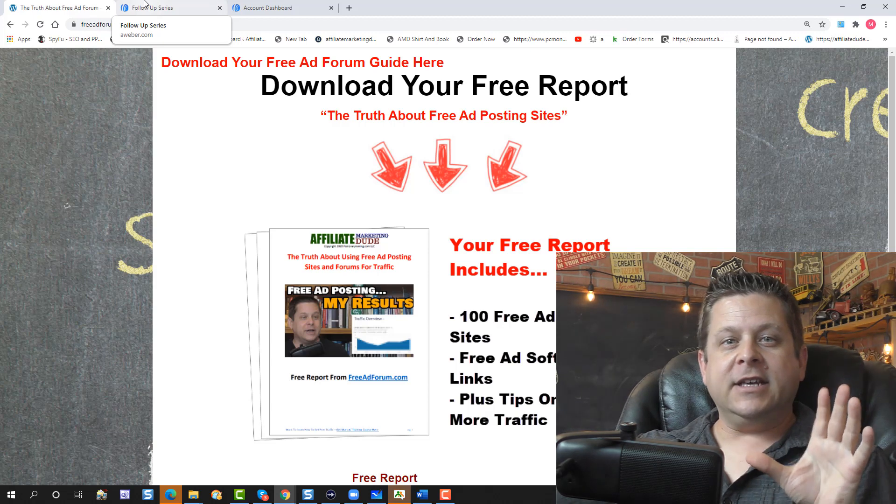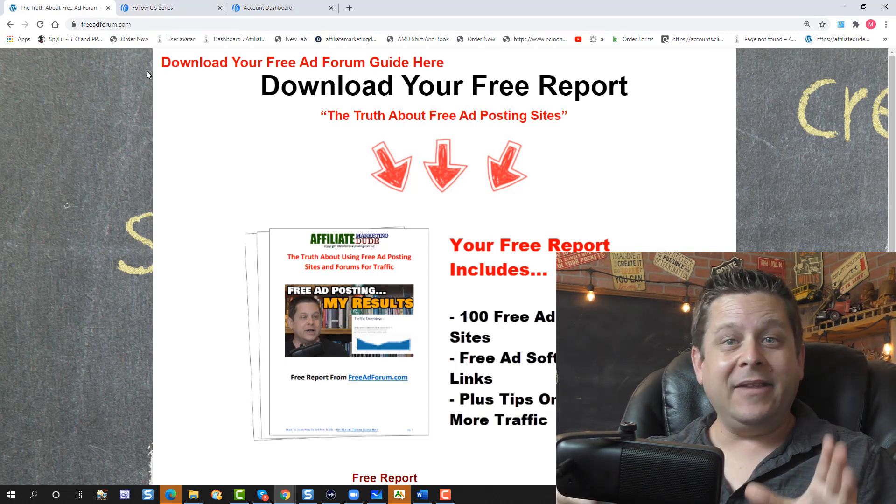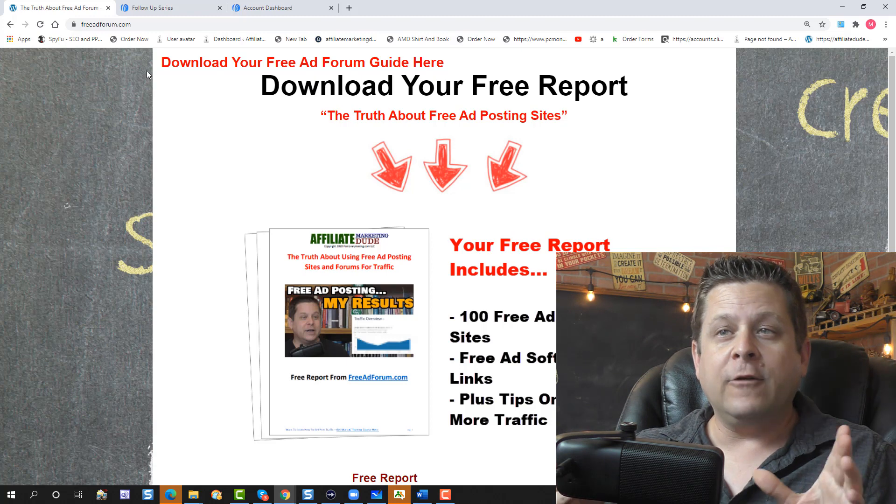While everyone else is pitching stuff, if you provide value people are going to want to go back to your site — which is where you can have offers that make you money. I look at these guys' stats: they have bigger lists, more traffic, and they're making less money. So do this ethically, on the up-and-up. Don't be annoying with too many emails. Depending on your topic, maybe send one a day or one a week. Focus on value.